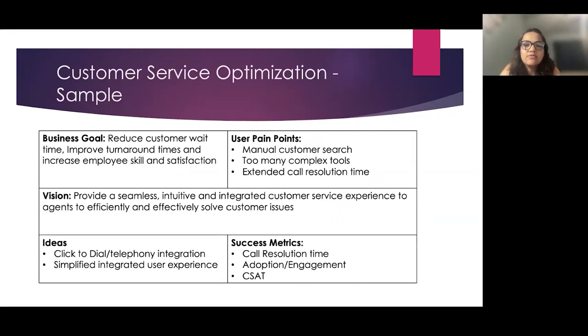Let's take an example mimicking customer service optimization. The business goal — the input to product discovery — is to reduce customer wait time, improve turnaround times, and increase employee skill and satisfaction, which are common goals for customer service or call centers. Through user research, pain points can include manual customer search, too many complex tools to serve a customer, and extended call resolution time. From there, we create a journey map to identify what tools are currently used and what information is needed to serve a customer call, and then craft a product vision: to provide a seamless, intuitive, and integrated customer service experience for agents to efficiently and effectively solve customer issues.